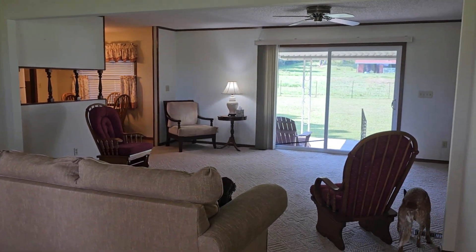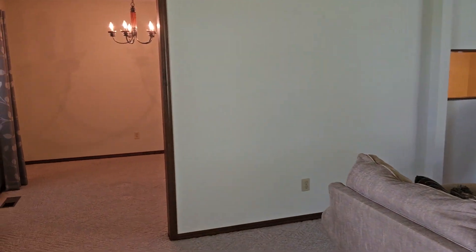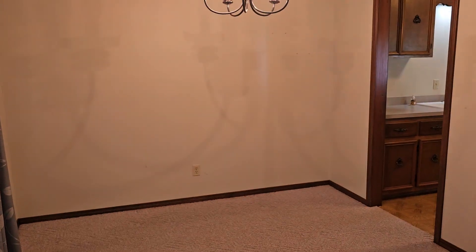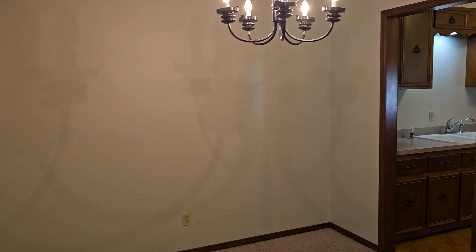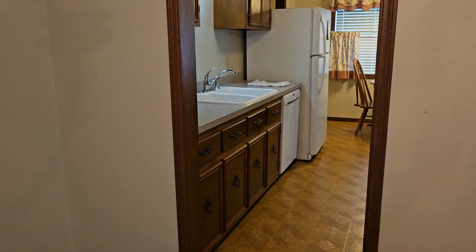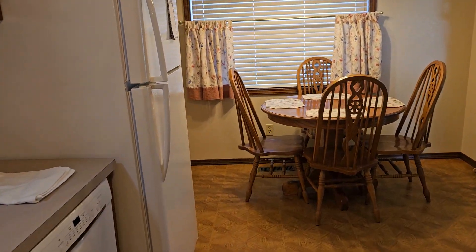It was formerly a living room and den. They took the wall out and made a huge living room. This is the separate dining room. And the kitchen — sort of a galley kitchen, not exactly.